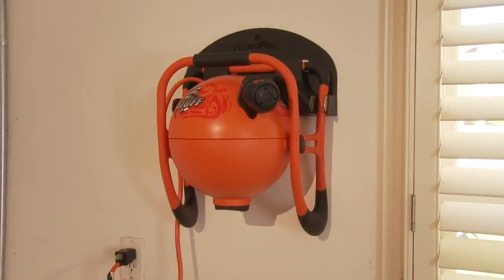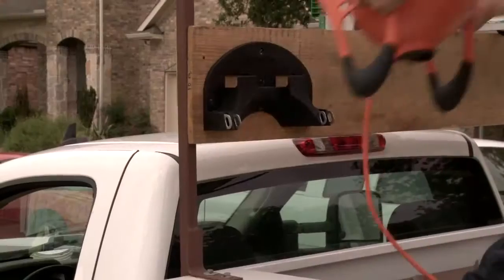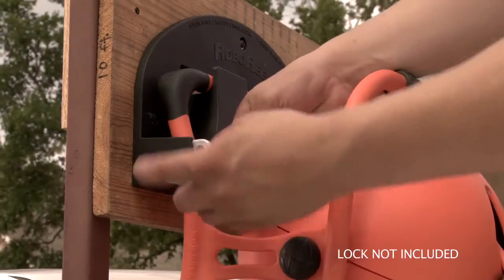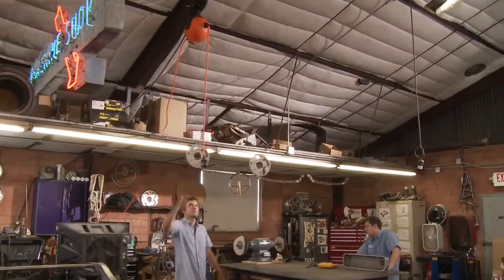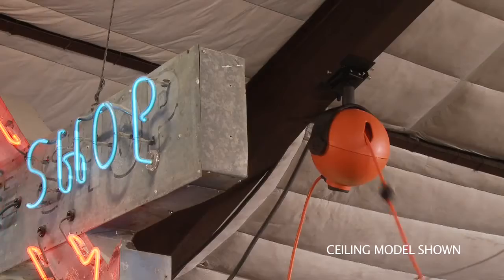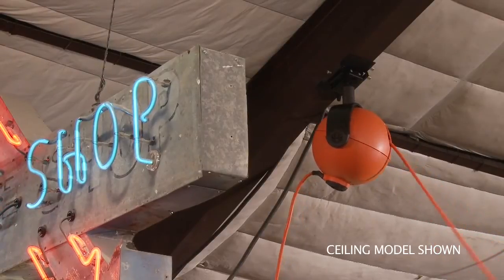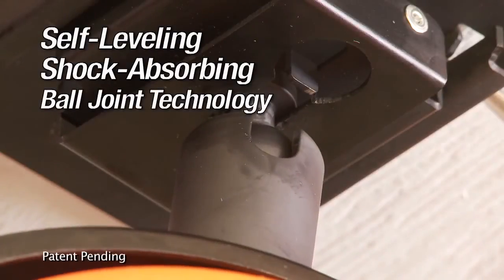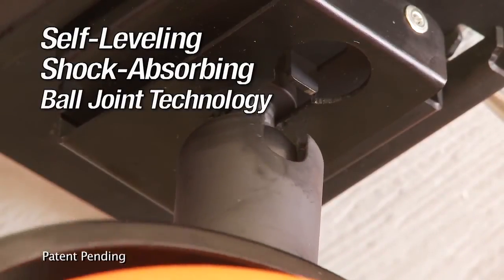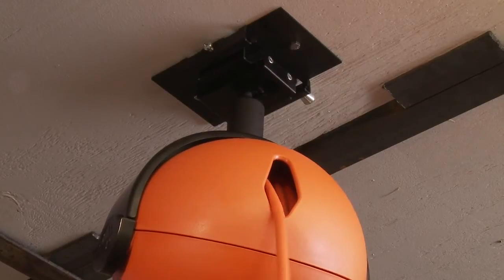If you'd prefer to mount the unit, easy mounting brackets attach it to a wall, bench, or even your work truck. The optional wall bracket also includes a handy anti-theft fitting. If you need your RoboReel up and out of your way, the ceiling-mounted model provides a flexibility you simply can't find in any other cord reel products. Self-leveling, shock-absorbing ball joint technology allows you to mount the unit just about anywhere via a simple four-step mounting process.